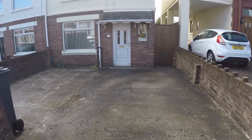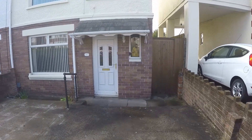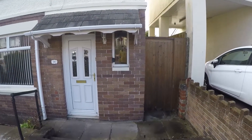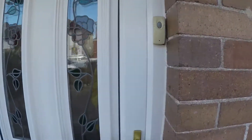At the front of the property we do have a driveway leading to the main entrance and onto side access into the rear garden. So if I take you inside.